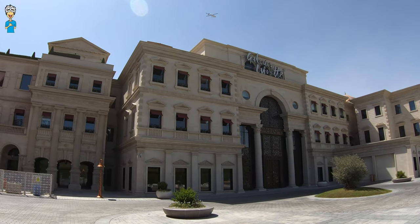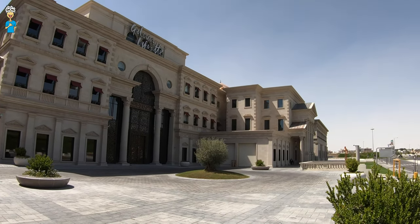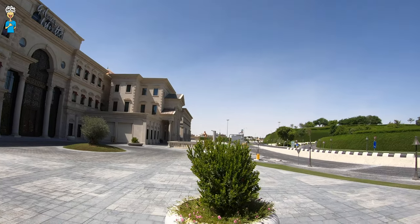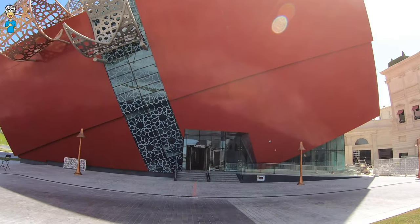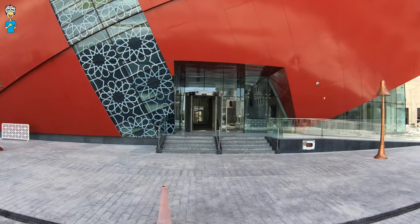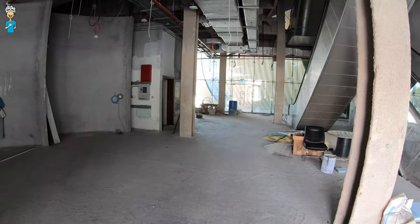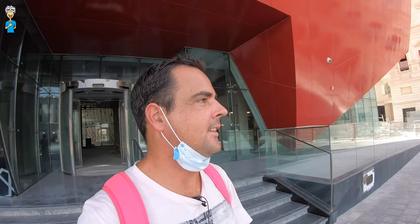I was looking for the actual Galeries Lafayette department store — and that's what it is, you can see the sign on top. So that's right here on the north side of Katara Plaza. Let's see what's happening inside there — I think it's still empty, maybe we can have a quick peek. Yeah, nothing here yet, so I won't go any further. Okay, now we've seen Katara Plaza, let's explore the rest of Katara as well.